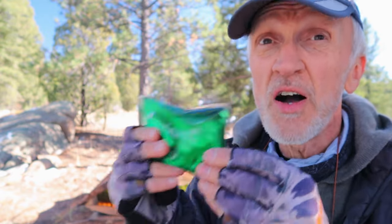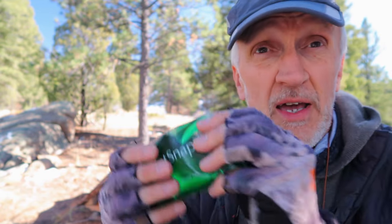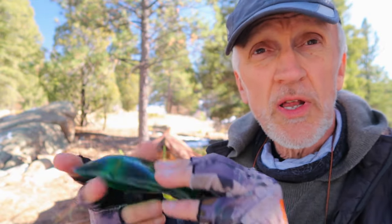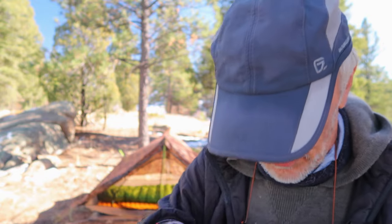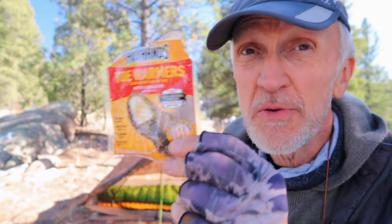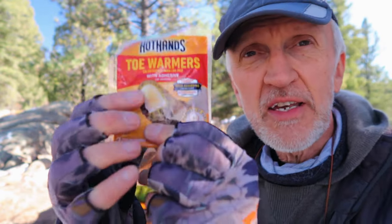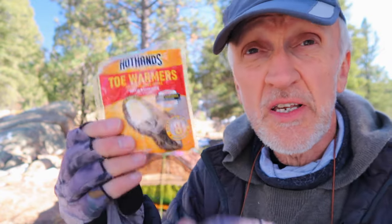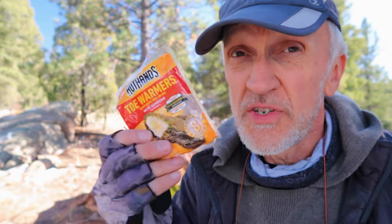These gel heat packs are reusable — you take them home, boil them, and they return to gel form, so no waste or trash. If you want something that lasts longer, these toe warmers last about eight hours — pretty much the whole night. They have adhesive so you stick them to the bottom of your sock, get in your sleeping bag, and your toes stay warm all night. That's a great option for keeping feet comfortable.